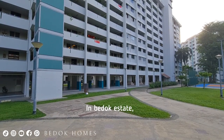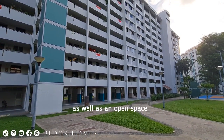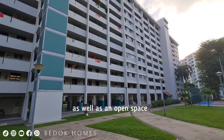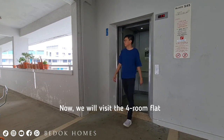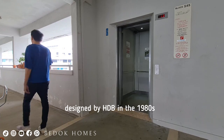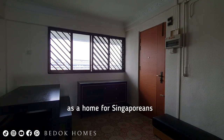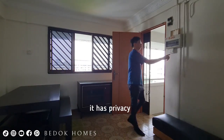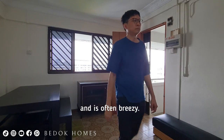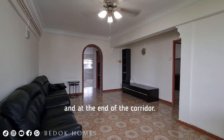In Budon Estate, block 545 has a front facing Budon North Road, as well as an open space and playground below it. We will visit a 4-room flat designed by HDB in the 1980s. As you enter the flat, it has privacy and is often breezy.